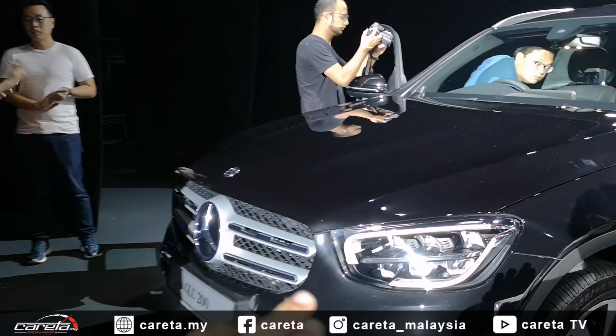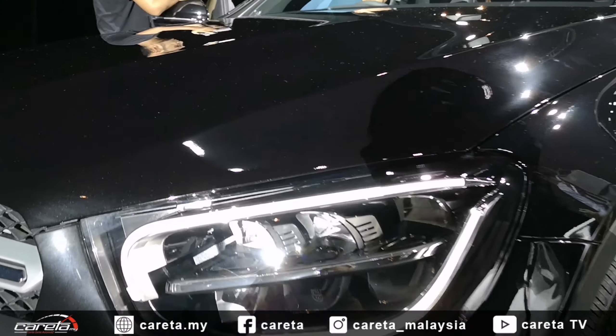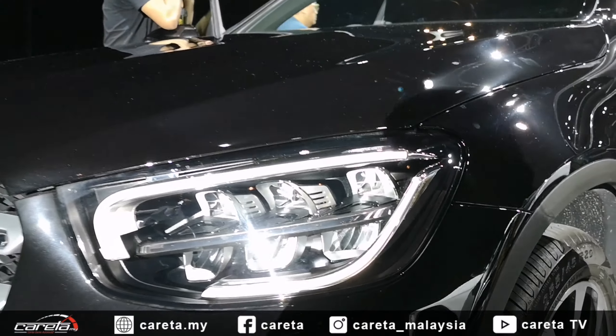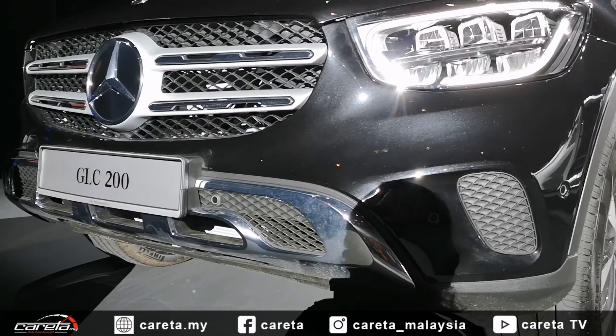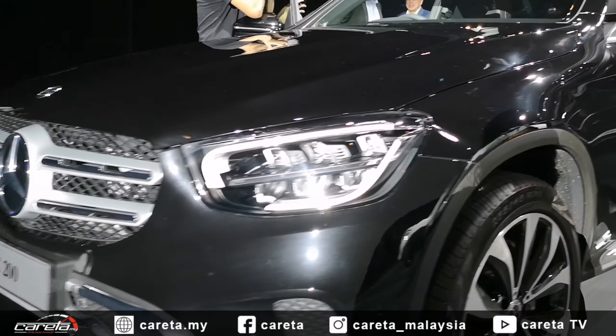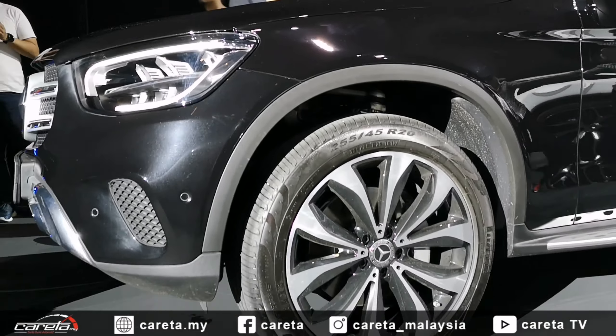Kesemua varian kini didatangkan dengan rekaan lampu yang lebih menarik — lampu DRL dia lawa. Untuk GLC 200, didatangkan dengan pakej offroad dan rim yang agak sopan.